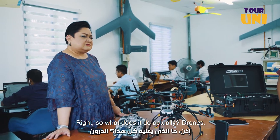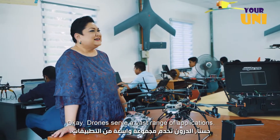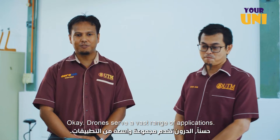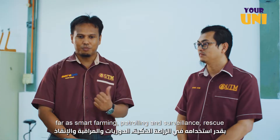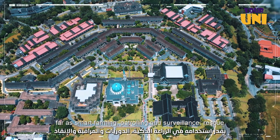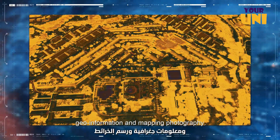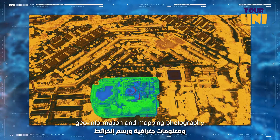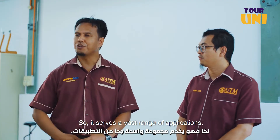So what does it do actually? Drones serve a very wide range of applications — as far as smart farming, patrolling and surveillance, rescue, disaster, data collection, and geo-information, mapping and photography. So it serves a very wide range of applications.